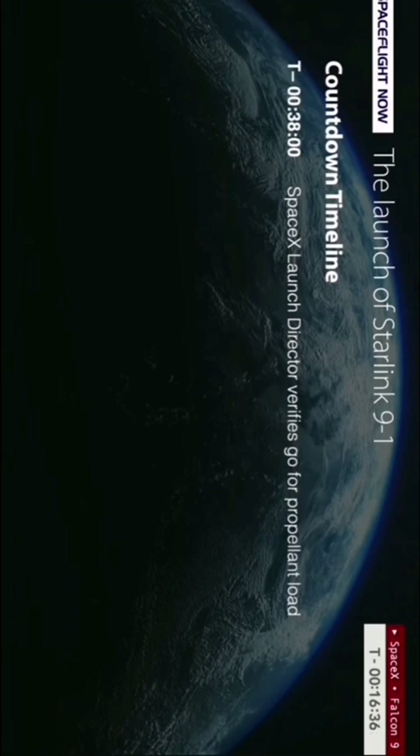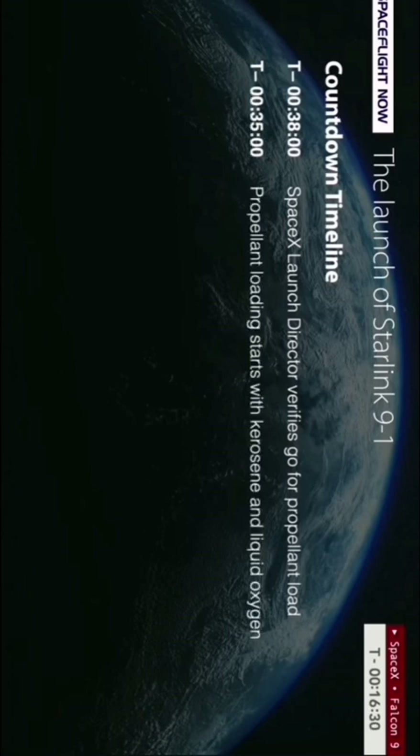The fueling process began at about T-minus 38 minutes when the SpaceX launch director made the call to start prop load tonight. It began with RP1 or rocket grade kerosene being loaded on board the Falcon 9's first and second stages, and liquid oxygen being loaded on board the Falcon 9's first stage.